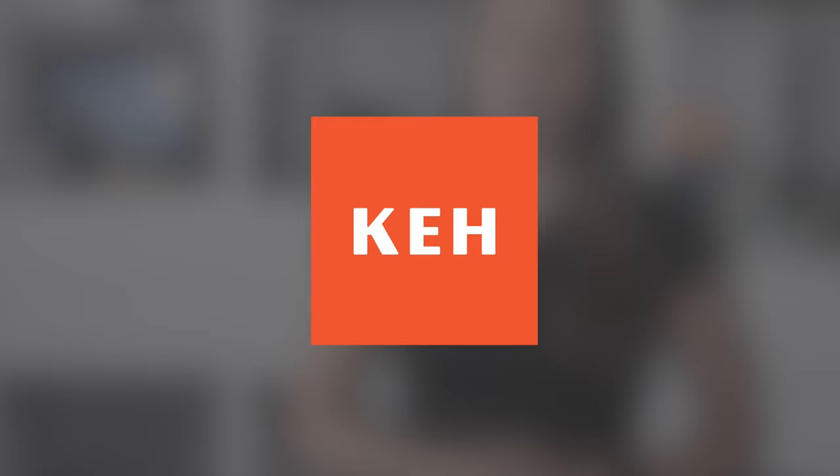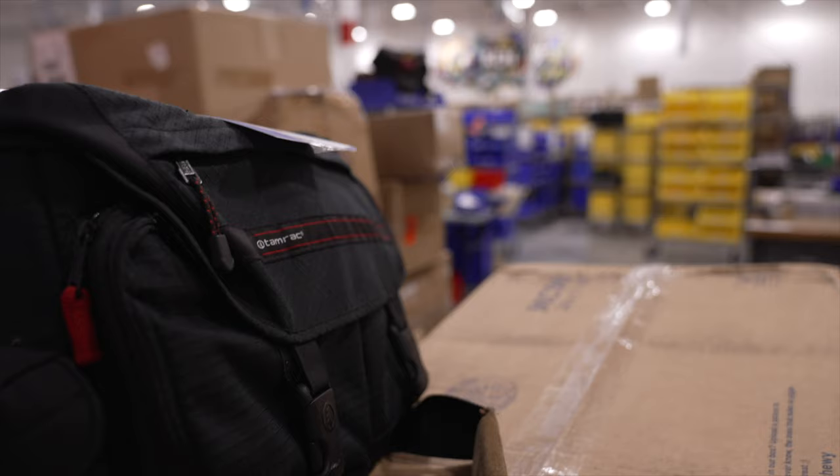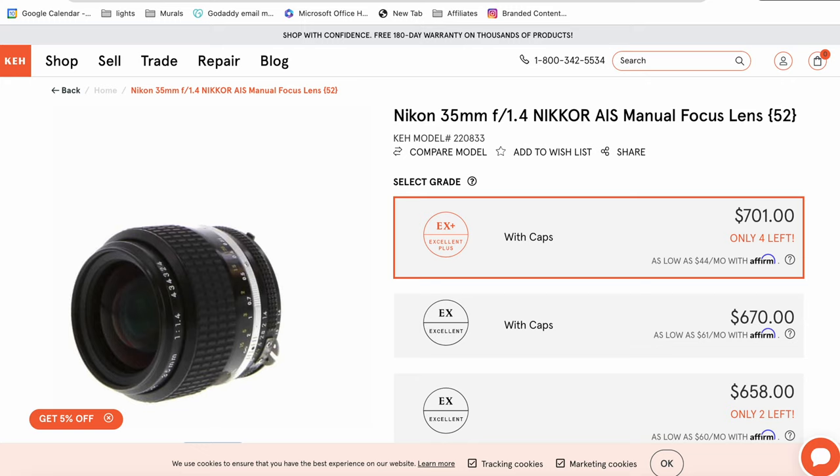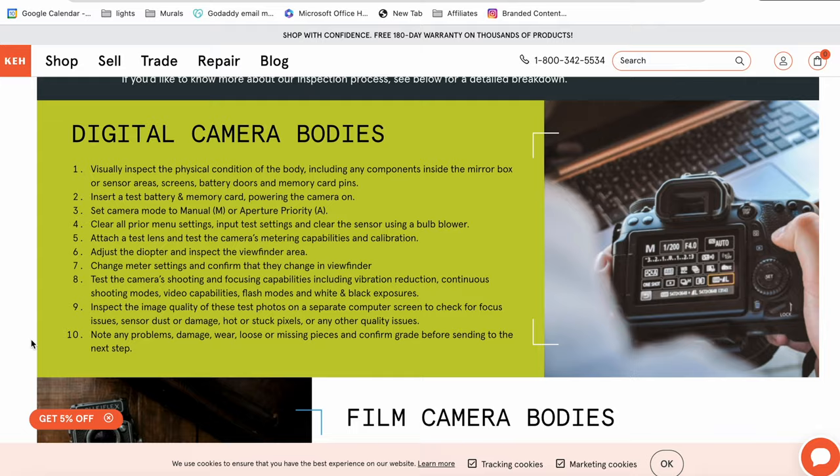Before we get there, I want to thank the sponsor of this portion of the video, KEH. You've heard me talk about KEH for years. They buy and sell used photography gear and they have an enormous variety. All of the things that I am mentioning today were sold to KEH because the process is quick and easy. I've also purchased a number of items from KEH. They label everything with its condition and there's a chart that clearly tells you what each label means so you know what to expect when you receive your new-to-you items.